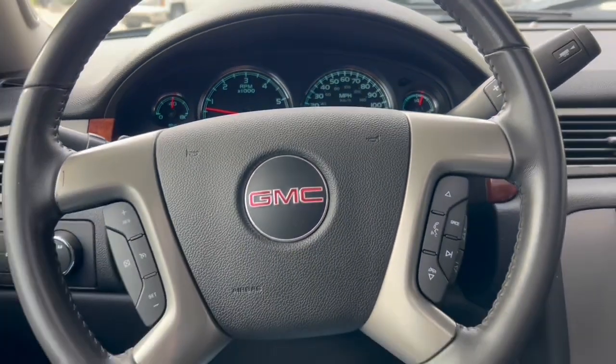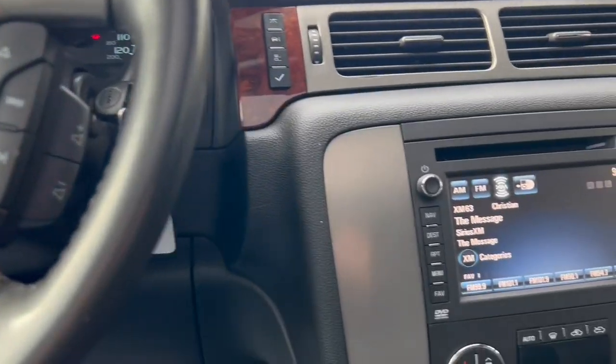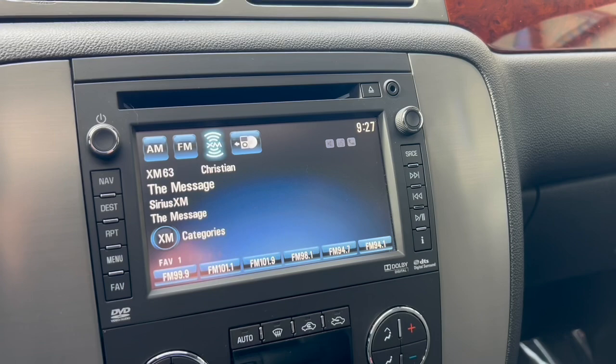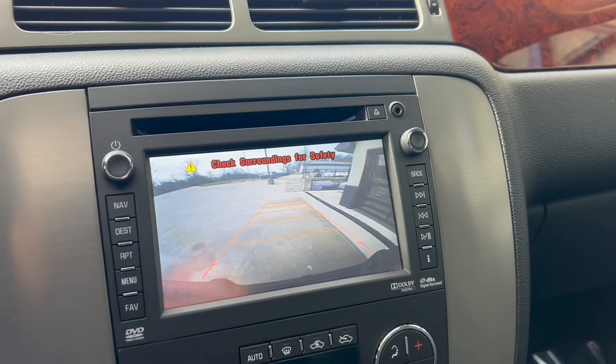It has hands-free controls with a leather-wrapped steering wheel, touchscreen radio, AM, FM, CD player, a color backup camera, and XM radio.